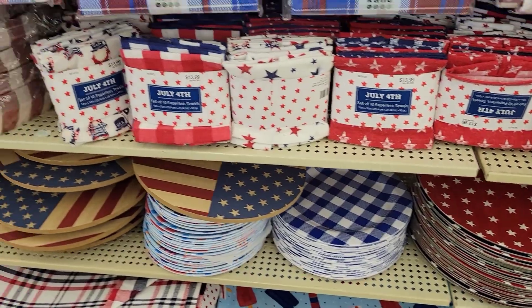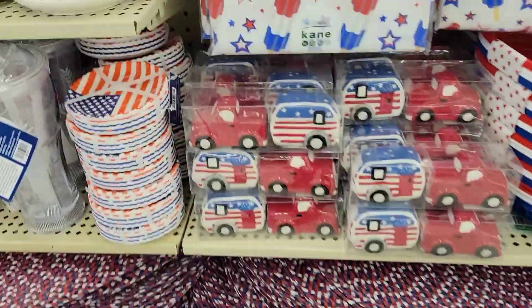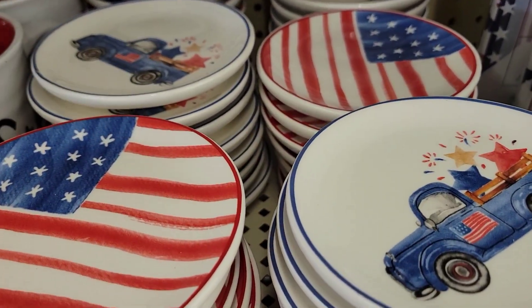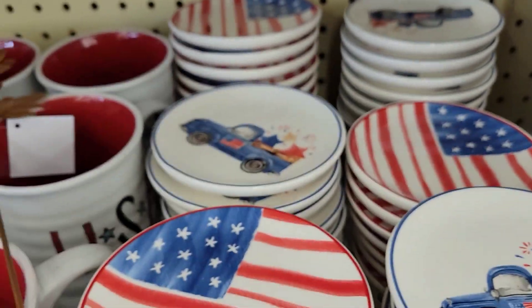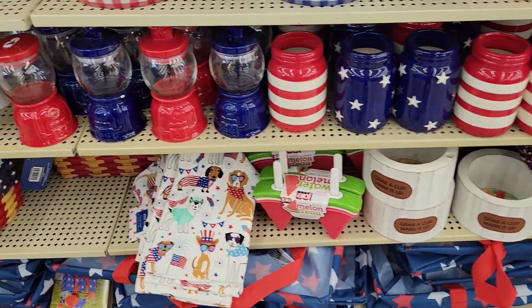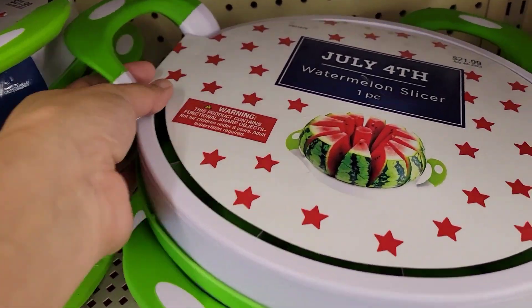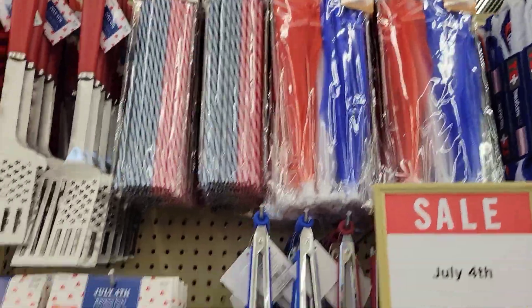Some more decorative plates, more plates. These are like little ceramic plates, cups, placemats, and this is a watermelon cutter — like the tray slicer.